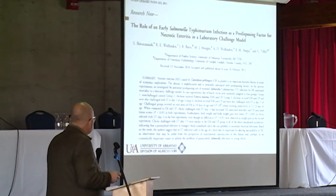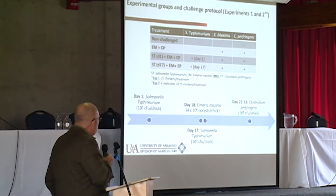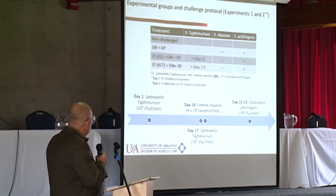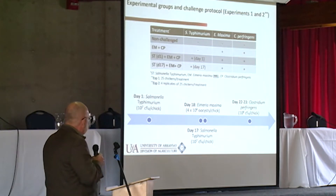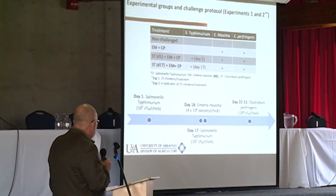We published a paper showing that Salmonella was not just a food safety issue — it was actually predisposing for necrotic enteritis, and we have new data increasing interest in this. Chicks were challenged or unchallenged with Salmonella Typhimurium on day of hatch. At day 17, a naive group was challenged. At day 18, we challenged with Eimeria maxima — the M6 strain, originally isolated in Florida, which we believe is much more virulent than the Guelph strain.